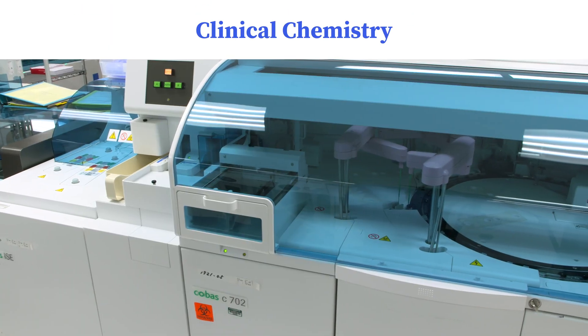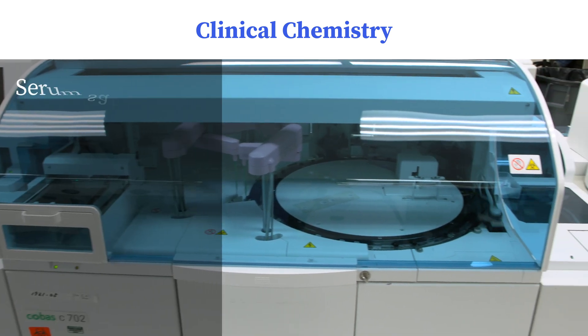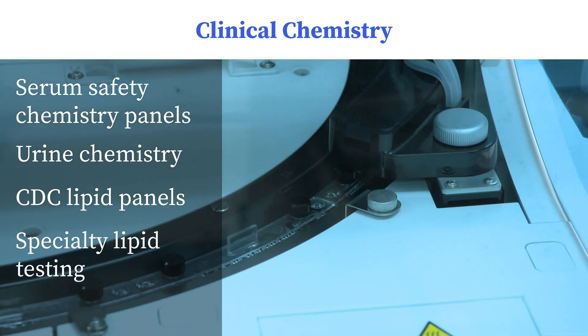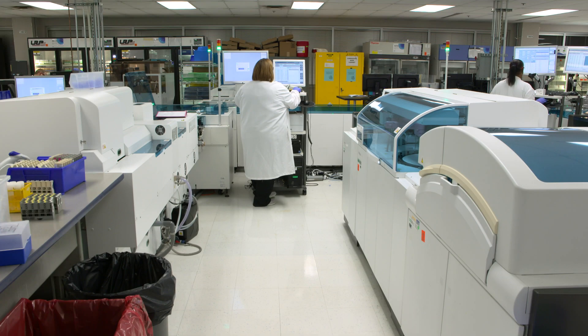Clinical chemistry testing covers a wide range of high-volume specimen testing, including serum safety chemistry panels, urine chemistry, CDC lipid panels, specialty lipid testing, urine drug screens, and other chemistry and immunochemistry testing.